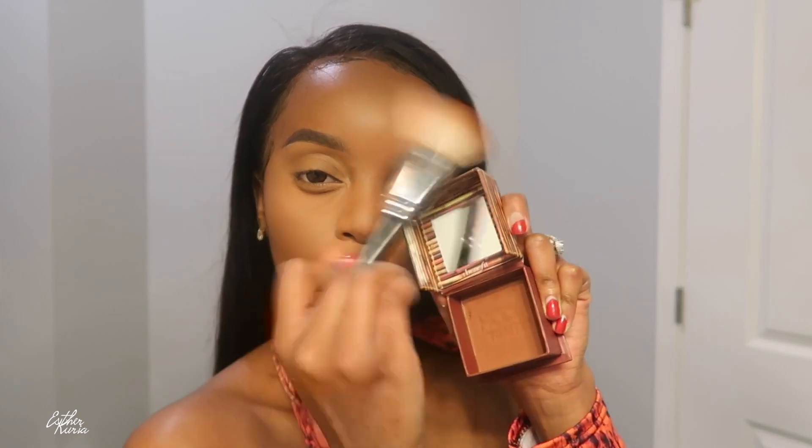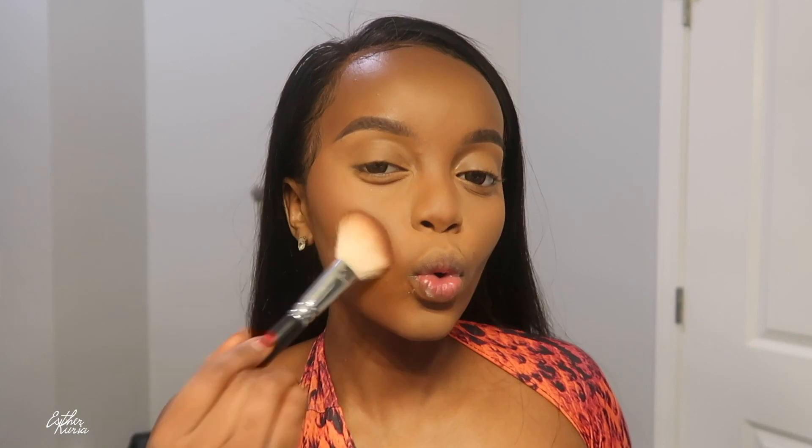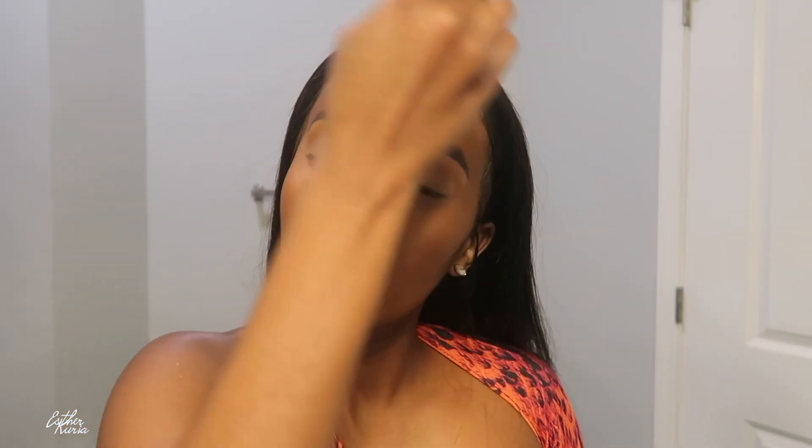To set where I contoured, I'm grabbing my Benefit bronzer and just going to set that area like so. This look is about to hit y'all — I'm really about to slap y'all with this beat! After setting that in, we're just keeping it all bronzy, looking good.